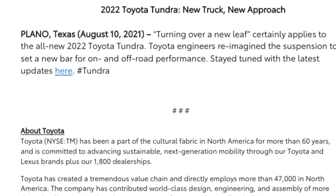Toyota released a statement on August 10th, 2021: 'Turning over a new leaf certainly applies to the all-new 2022 Toyota Tundra. Toyota engineers reimagined the suspension to set a new bar for on- and off-road performance. Stay tuned for the latest updates.' Let's now take a look at the three pictures that came with this teaser video.